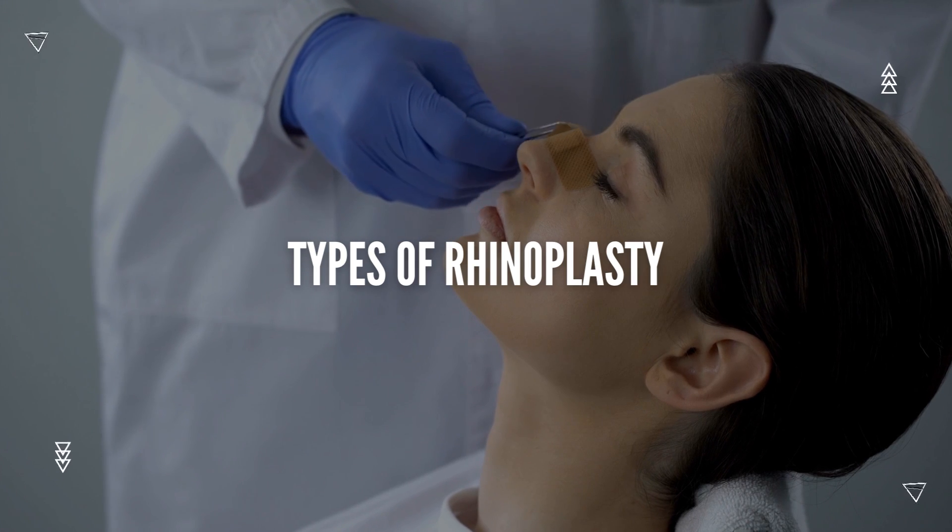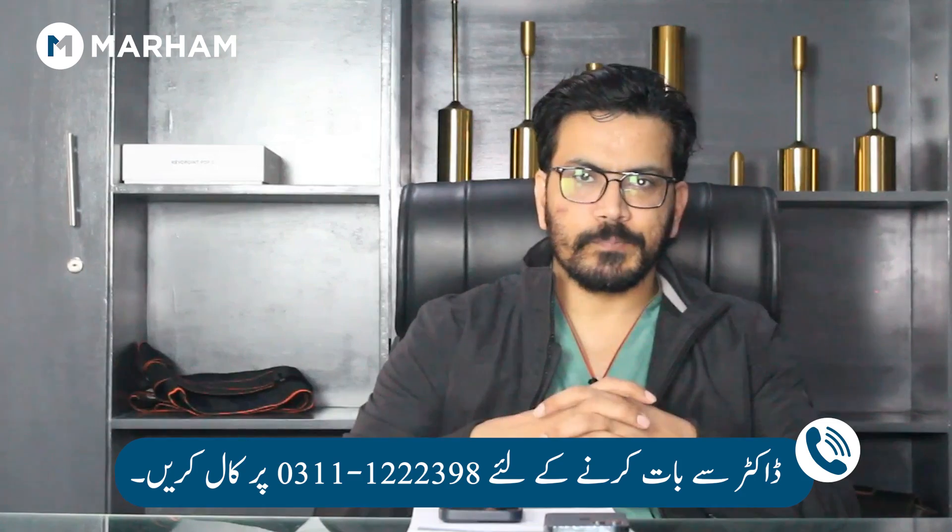There is also the latest preservation rhinoplasty, as well as open and closed techniques. There is also structural rhinoplasty, which involves opening the entire nose structure and rebuilding it. Our aim is to preserve what we can and to make your nose better.